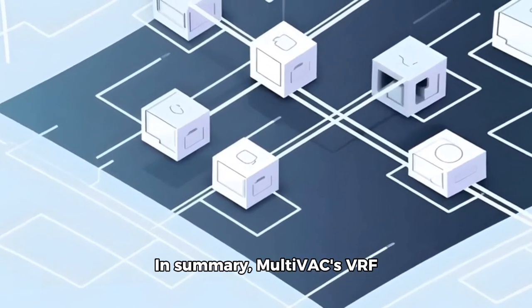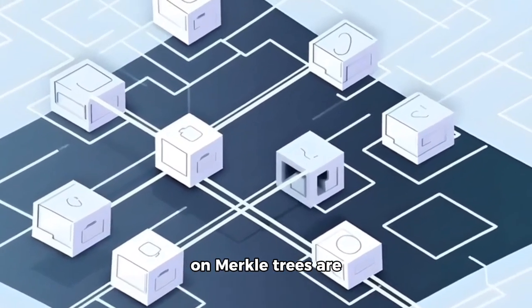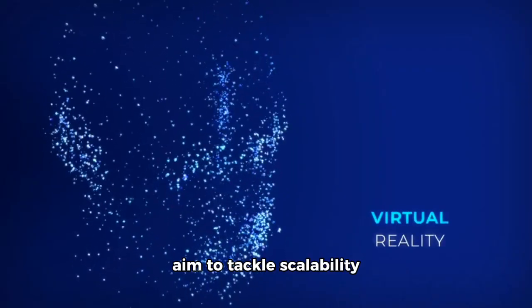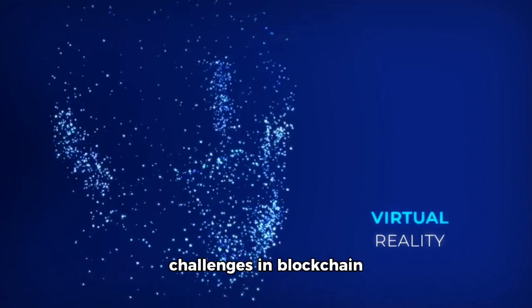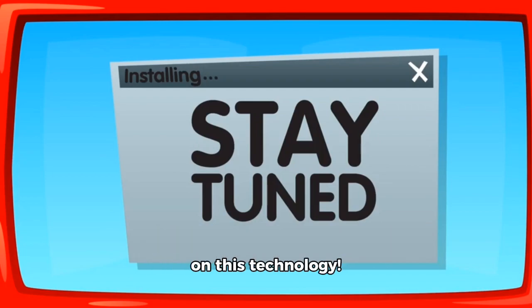In summary, Multivac's VRF dynamic resharding and distributed storage scheme based on Merkle trees are groundbreaking technologies that aim to tackle scalability challenges in blockchain networks while maintaining security and efficiency. Stay tuned for more updates on this technology.